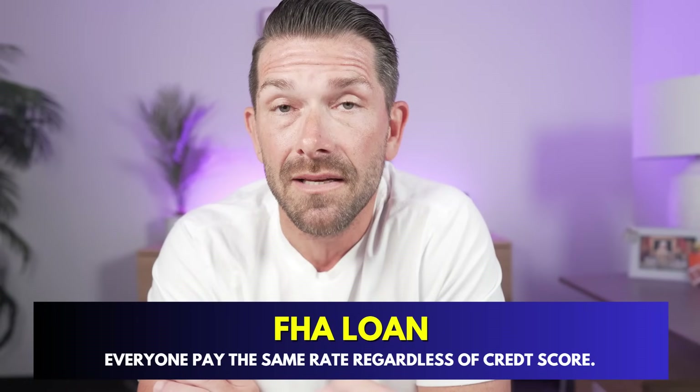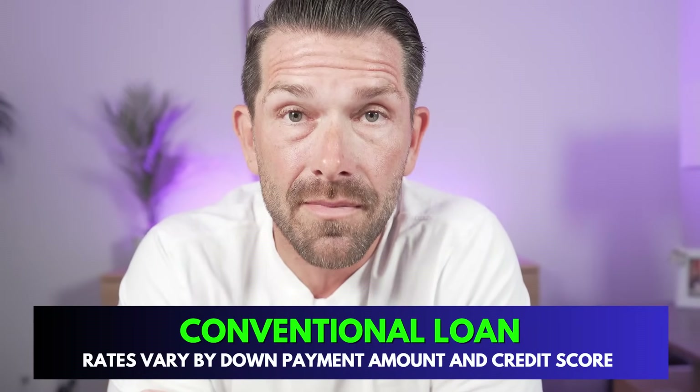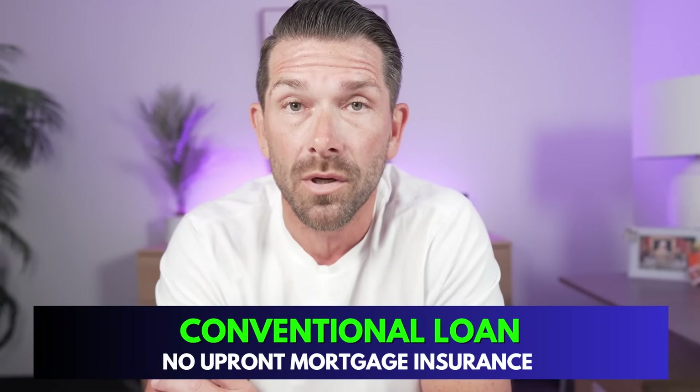Another important point: with FHA mortgage insurance, everyone pays the same rate regardless of credit score. Whereas with conventional financing, the mortgage insurance rate varies based on down payment, credit score, number of borrowers on the loan, your DTI, and the property type. There are a lot of different factors affecting your conventional mortgage insurance amount, whereas FHA is pretty straightforward. But as you put more money down on conventional, the coverage requirement decreases, meaning you pay less.